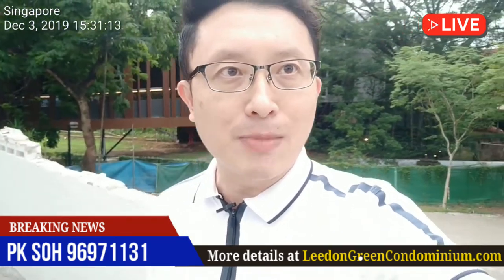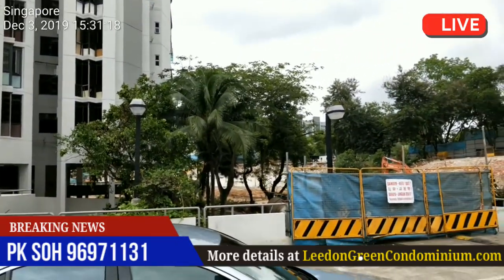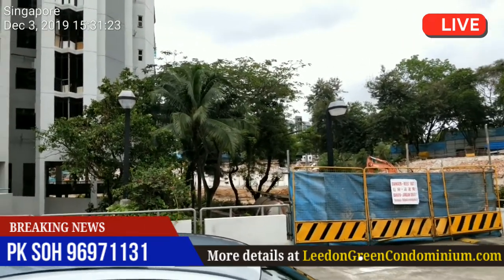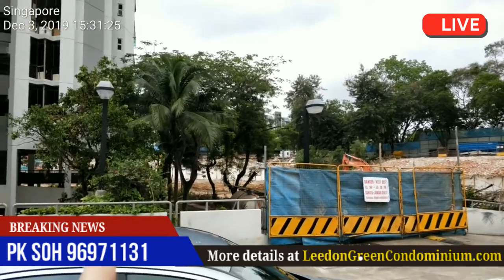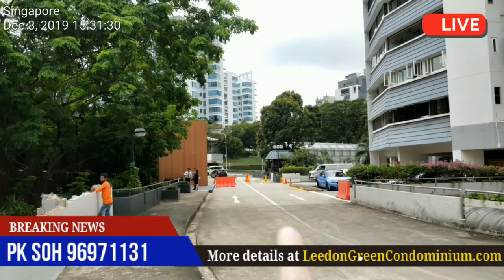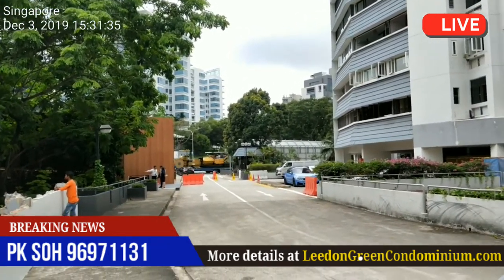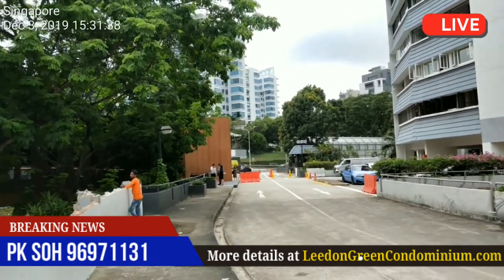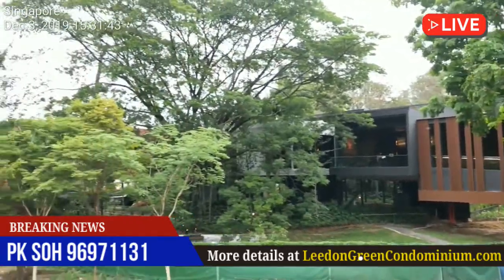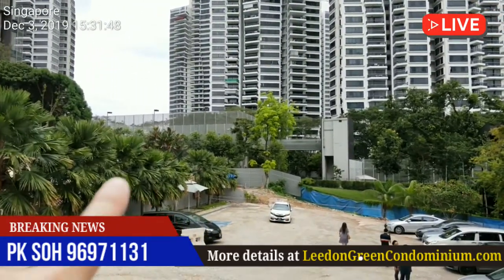Now if you look around me right now, if I can just turn my camera around, you'll notice that this is a huge piece of land sitting on the side of previous tulip gardens. It basically fringes the Holland Road area just in front of me towards Farrer Road. This is the entrance of the tulip garden and in future it will be sealed up.